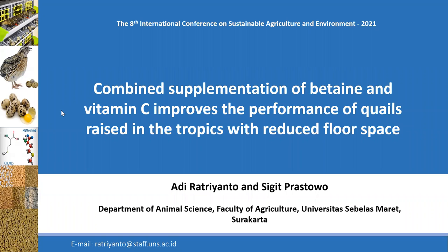Assalamualaikum warahmatullahi wabarakatuh. Ladies and gentlemen, I will present our paper titled 'Combined Supplementation of Betaine and Vitamin C Improves the Performance of Wild Rice in the Tropics with Reduced Floor Space.' My name is Adhira Trianto from the Department of Animal Science, Universitas Sebelas Maret.